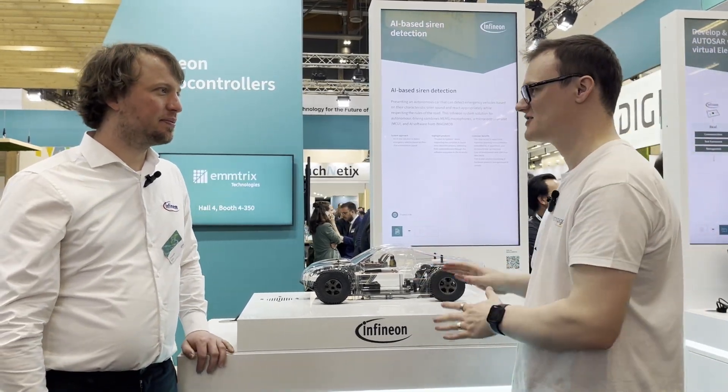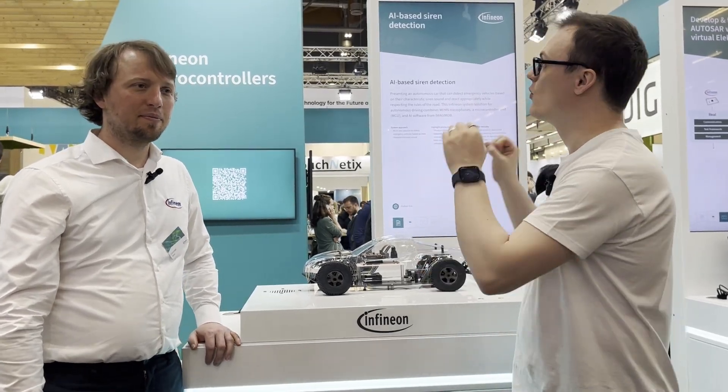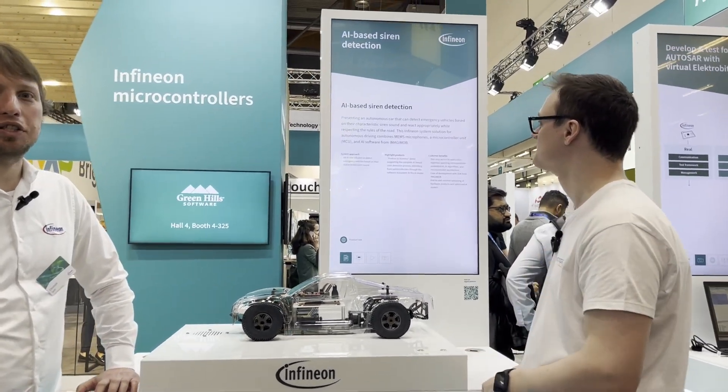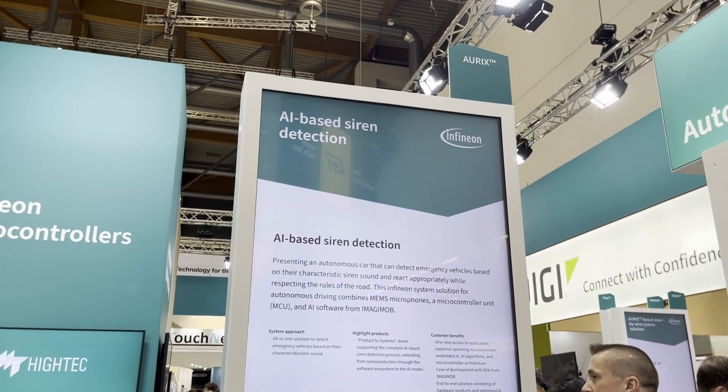Hello, my name is Robert Mitchell and today we're here at Embedded World 2024 in Nuremberg at the Infineon stand. I'm joined by Christoph. Thank you for having us today. Nice to meet you. My name is Christoph Zeitz and I'm a field application engineer for automotive microcontrollers, and today we are here at our AI-based siren detection demo to showcase the power of Infineon microcontrollers and AI models.